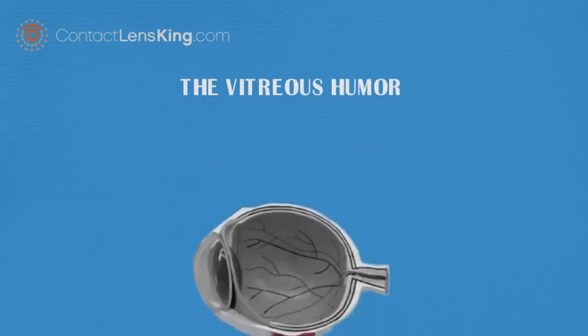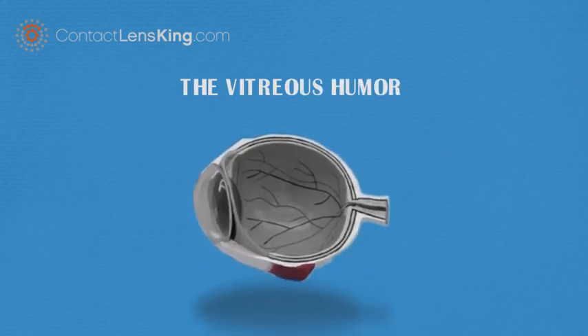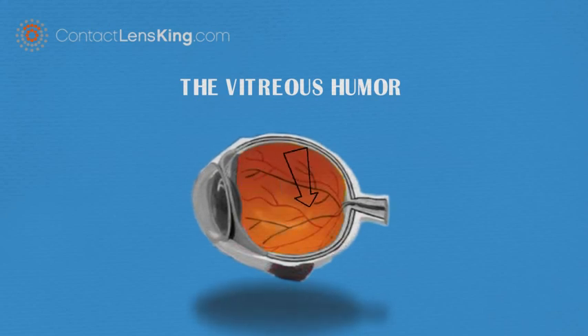Contact Lens King presents the vitreous humor. The vitreous humor is the transparent, colorless, gel-like fluid that fills the space between the lens and the retina of the eye. It occupies approximately 80 percent of the volume of the eye, consisting of water, collagen, and hyaluronic acid.